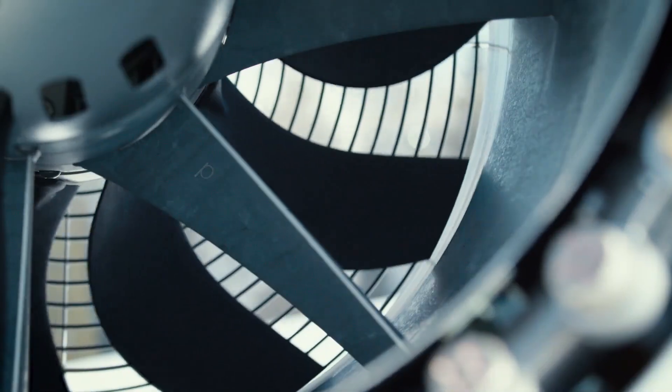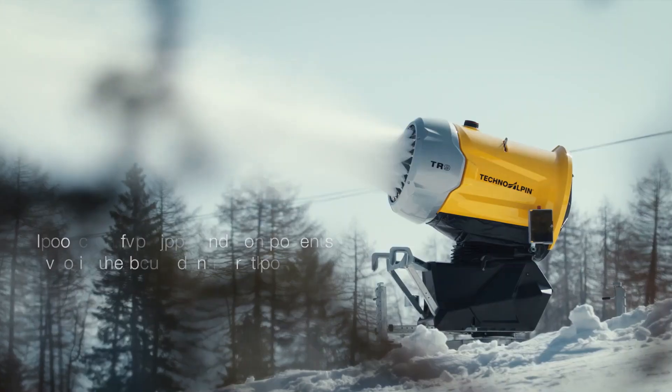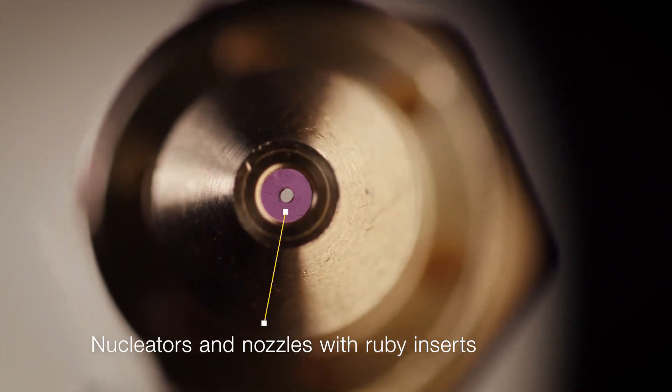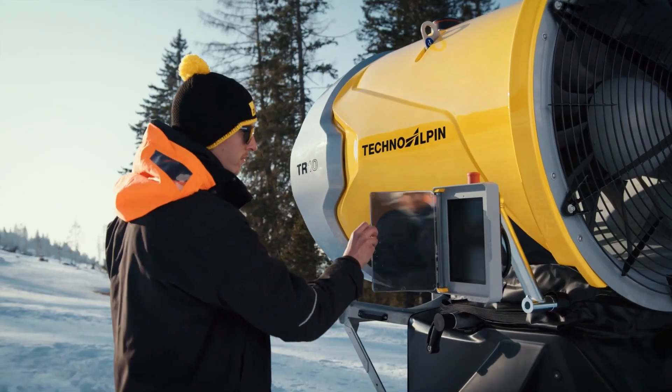The TR10 exemplifies the pinnacle of innovation and perfection, using resources efficiently while offering exceptional usability. It is equipped with a large touch display for simple operations and boasts effective mechanical design and automatic positioning, making snow production even more streamlined.